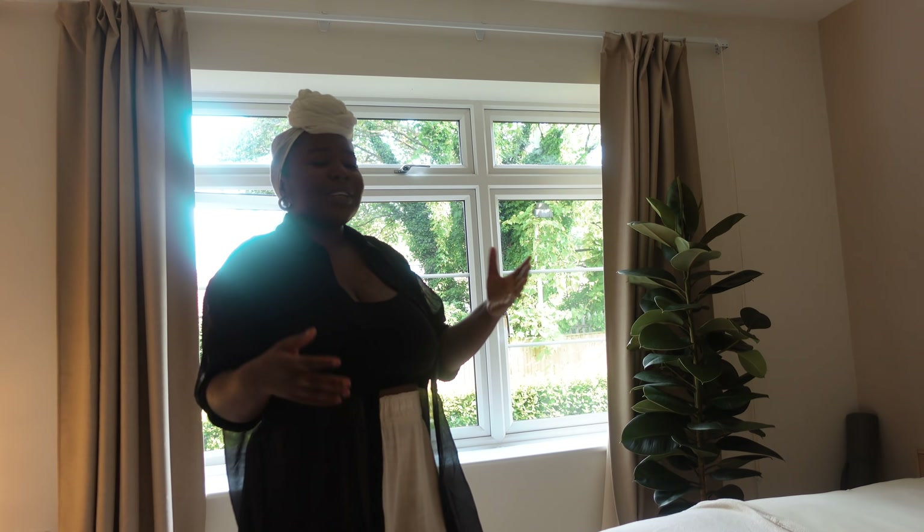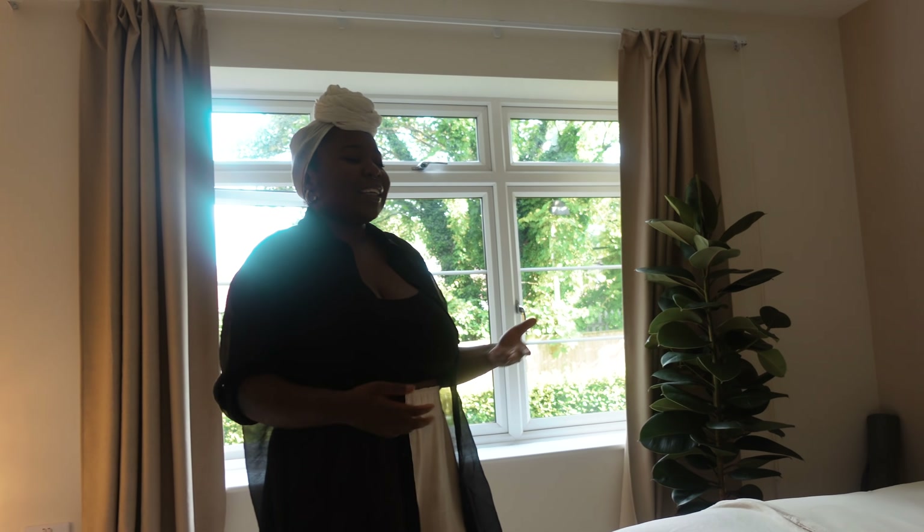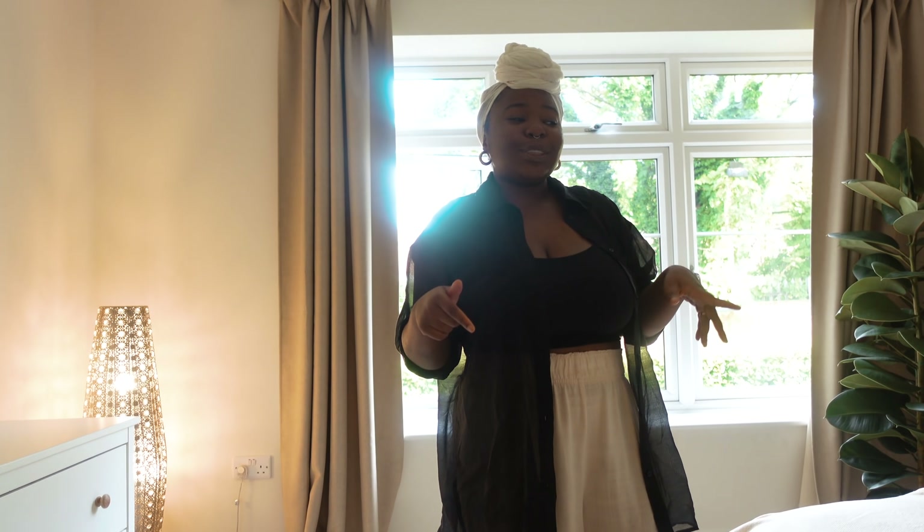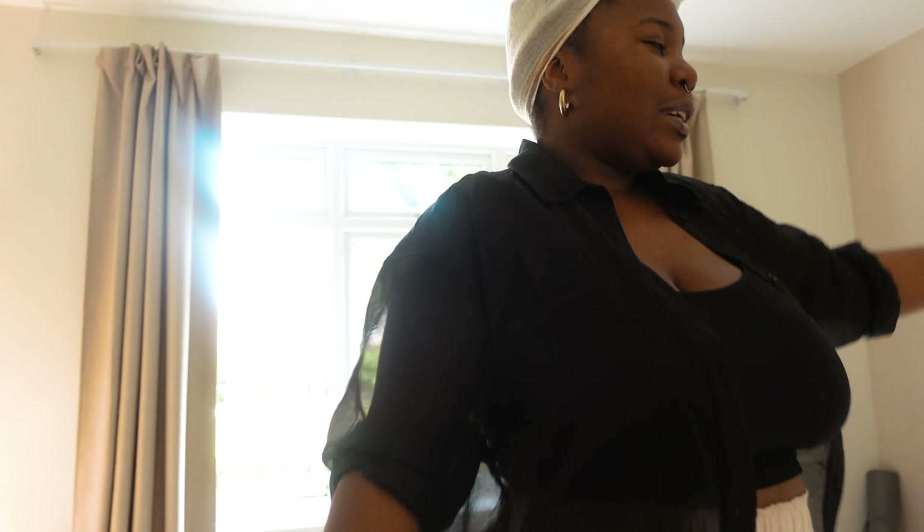A lot of you guys wanted to update your bedrooms, so I'm going to give you some details in this video and also put some links in the description. Let's start over in this corner.